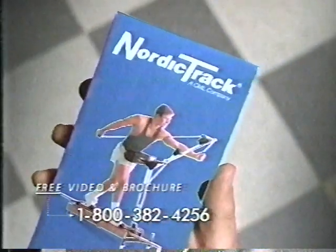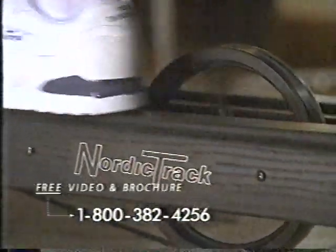Get the video and learn how you can try a NordicTrack with an in-home 30-day trial. Call the number. Get the video. Feel the beat of a genuine NordicTrack for only $299.95.